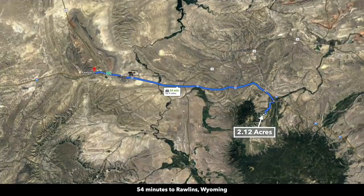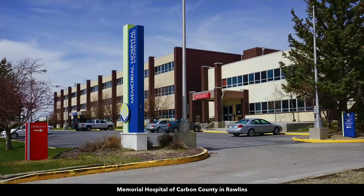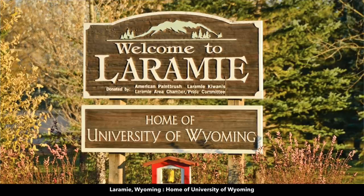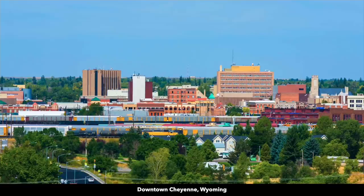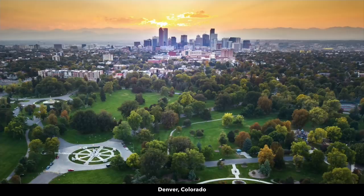Regarding larger cities: Rawlins, Wyoming is a little under an hour from the property with a population around 10,000 — there's a Walmart Supercenter, a hospital, professional services, and supplies, with almost the entire drive along Interstate 80 to the west. To the east along Interstate 80, Laramie, Wyoming is just a little over an hour with a population over 30,000 — there's a Walmart Supercenter, regional airport, big box stores, and grocery stores. Cheyenne is the largest city in Wyoming, just under two hours from the property with a population over 90,000. It's near about three hours and 15 minutes from Denver, Colorado, which has a population over a million and an international airport.